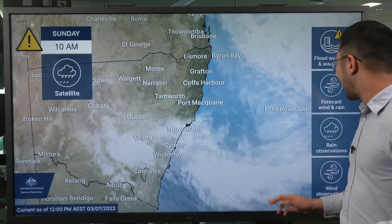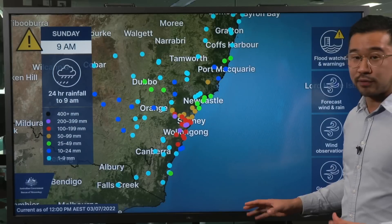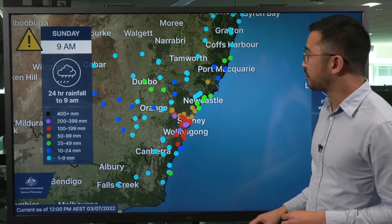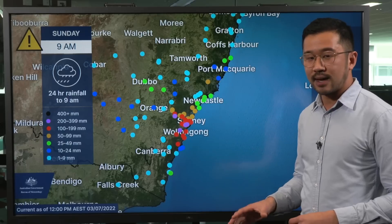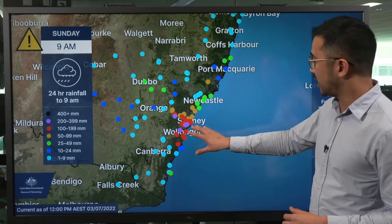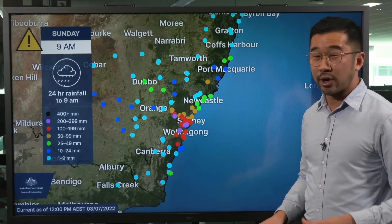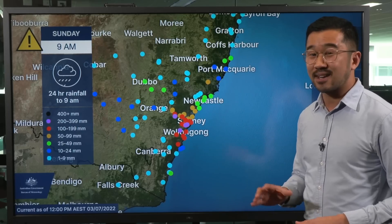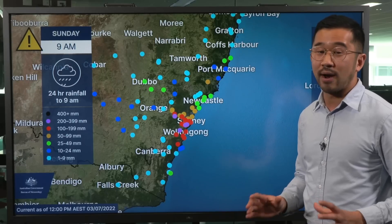We've seen torrential rain again overnight and over the past 24 hours, with widespread falls of 100 to in excess of 300 millimetres across the region. In the 24 hours to 9am Sunday, the highest rainfall total was 368 millimetres at Brogers Creek, just to the south-west of Wollongong, which has now seen almost 600 millimetres since Friday — equivalent to Hobart's annual rainfall.